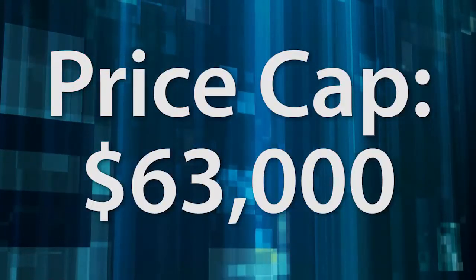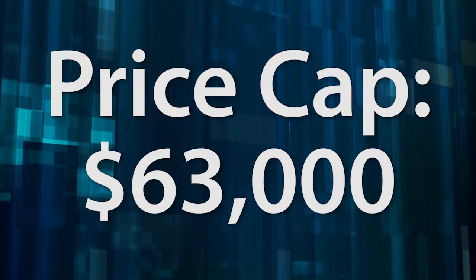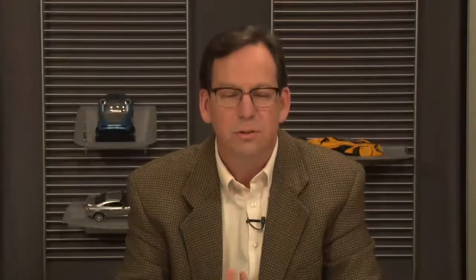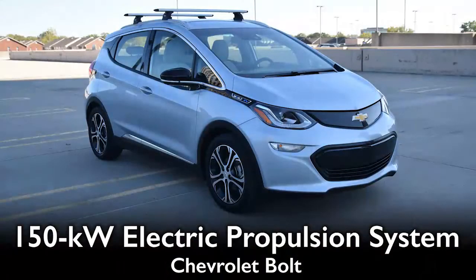The price cap was $63,000. If you had a vehicle under $63,000 with an all-new engine, it was going to be in our competition as long as it's available here in the U.S. Let's start going through our list. The Chevy Bolt, 238 miles of range. We really enjoyed it during our testing. James, you want to talk about it?